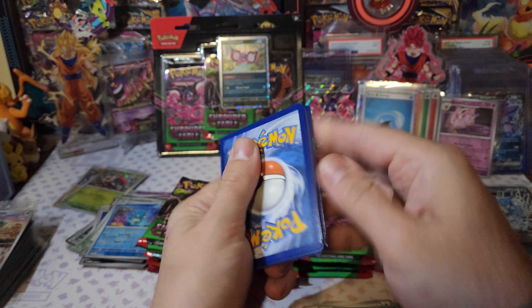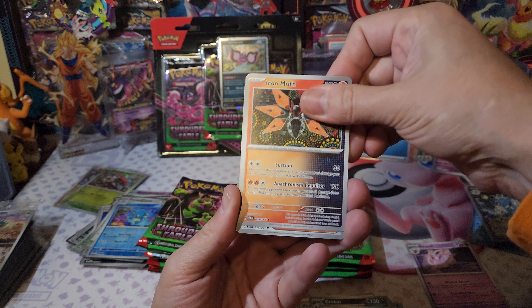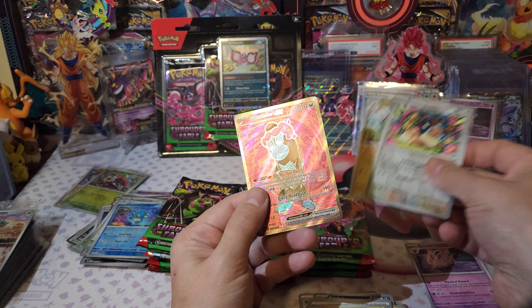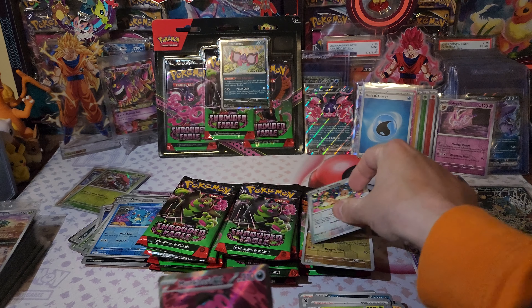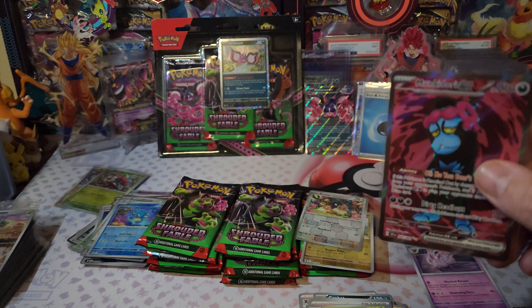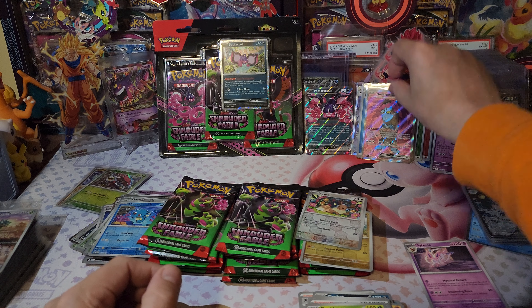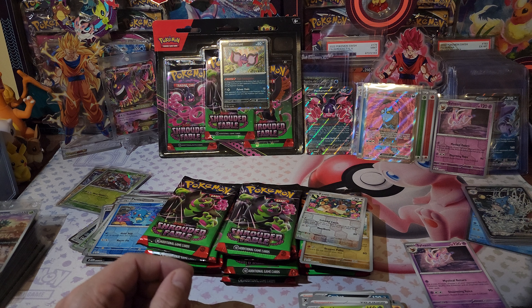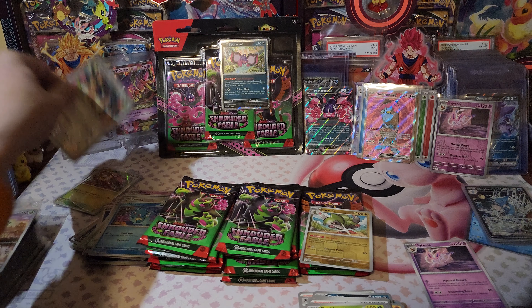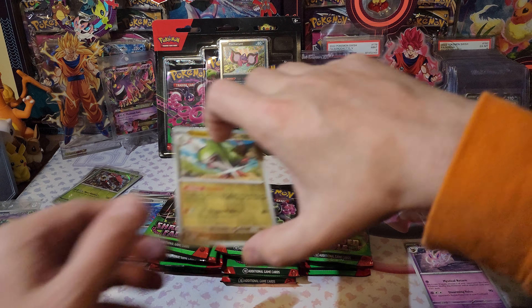Once again no doubles. Water - need one of each. Eevee - where's our reverse Eevee? Crobat, Persian again, Horsea again, Snorunt for the first time. Fighting. Iron Moth. Passimian - there we go, there's the Eevee. Oh we got the full art Munkidori - let's go! He's so fly - such an awesome full art. And we hit the Eevee in the same pack, I will take that. Put that one right here with Sylveon. Fraxure.